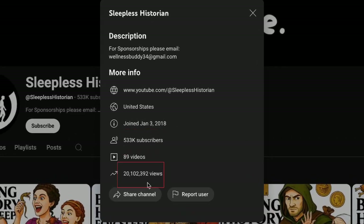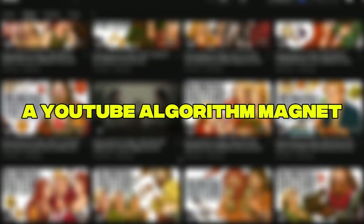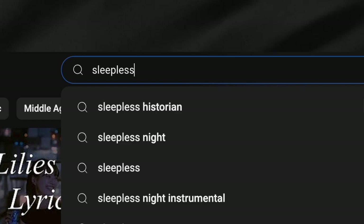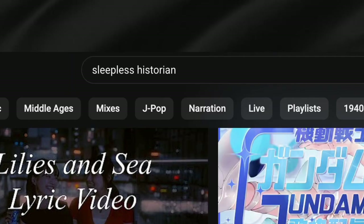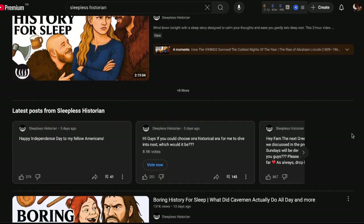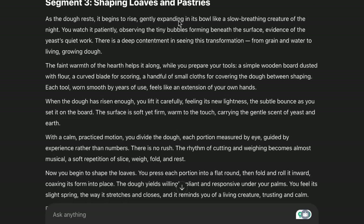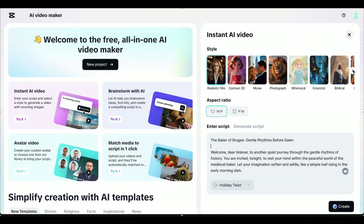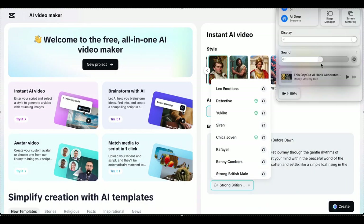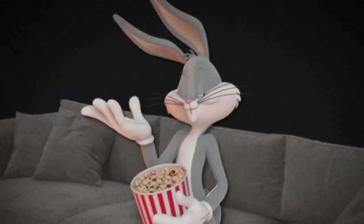Can you believe this was made with just one AI tool and an ancient history concept? No editing software, no hassle, just pure content gold and a YouTube algorithm magnet. Today, I'm pulling back the curtain on what I call the sleepless historian phenomenon. I spent months tracking down someone willing to reveal their secrets. They're making serious money, but I finally got one to spill, and now I'm handing it all to you — for free.